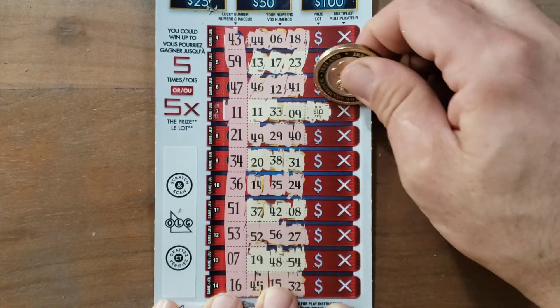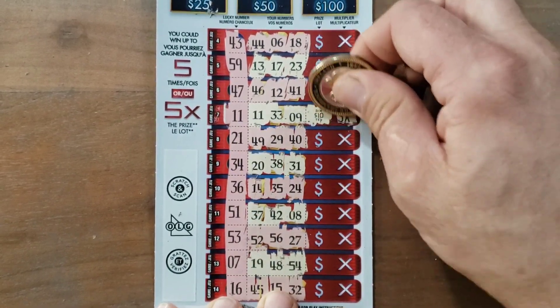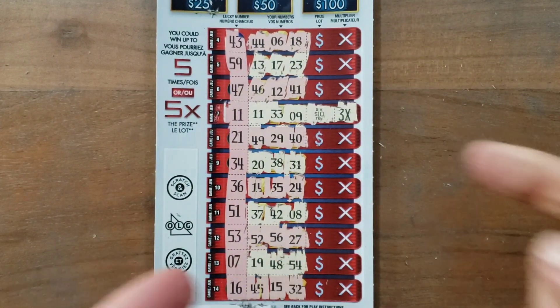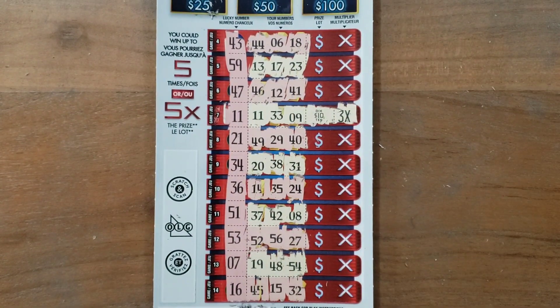Ten dollars — we know where this is going, but a win is a win. Wait — thirty dollars! A three-times winner! I was just about to say times one, so we were gonna get our money back, but I found a 3x multiplier. Holy smokes, excellent!